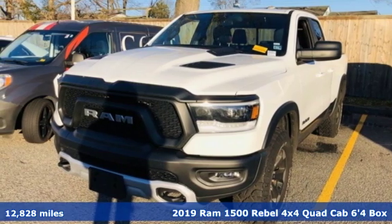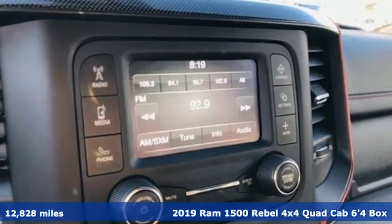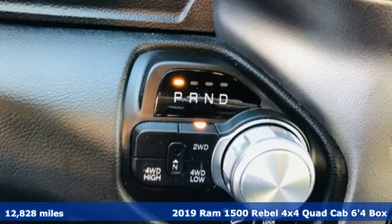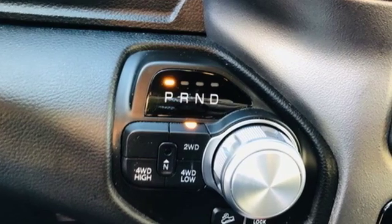Here's a 2019 Ram 1500. With superior performance and legendary hauling and towing capacity, this Ram 1500 is the one tool that can master any job you throw at it.